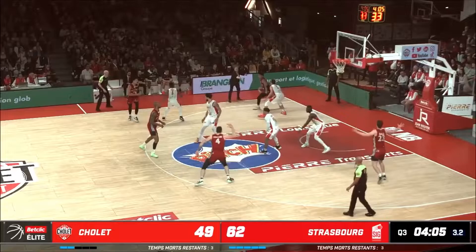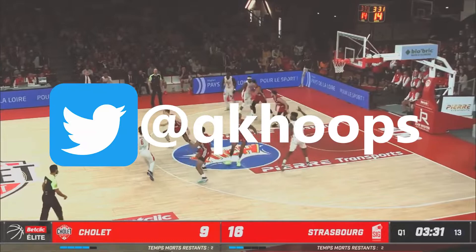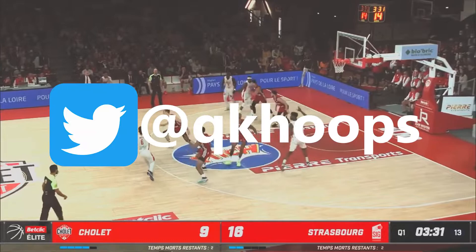At the end of the day, I'm really excited to see what Cairns do with some of their signings like DJ Hogg and Sam Wartenberg. If you're interested in this sort of content, whether it be NBA Draft or NBL like this, make sure you subscribe to the channel or check me out on Twitter at QK Hoops. Anyway, thank you for watching.